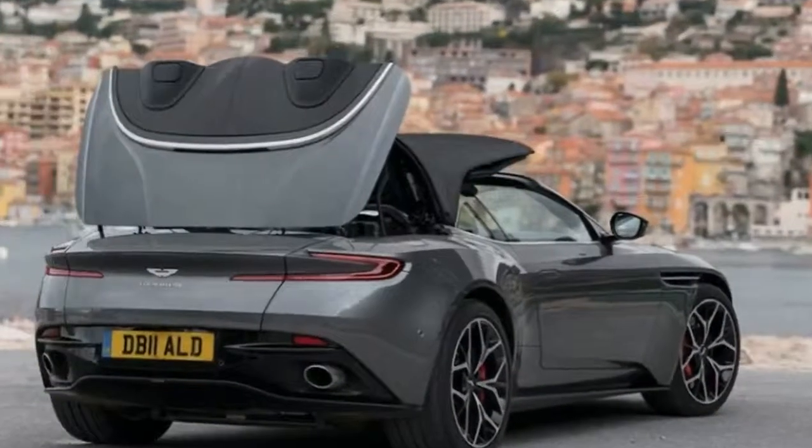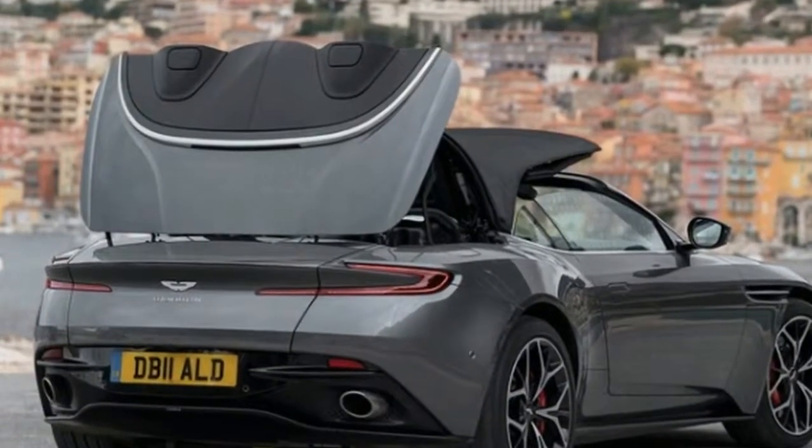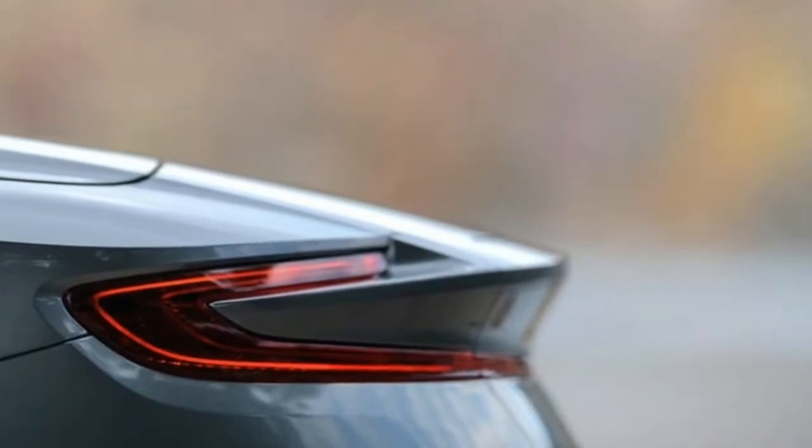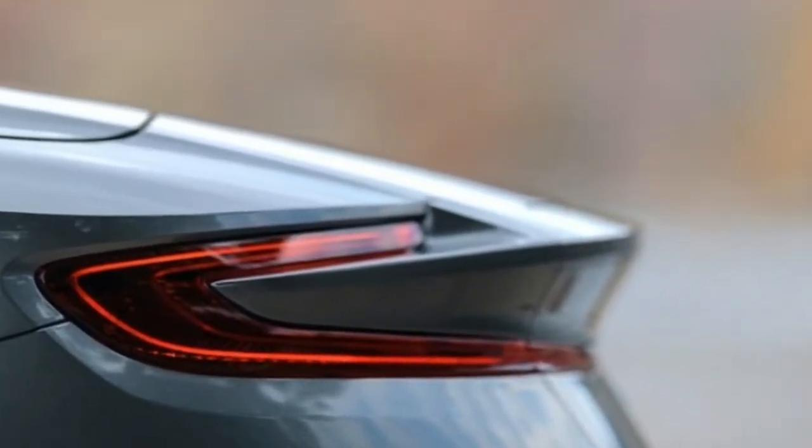As we hit 190 km/h — 118 mph — I mention the impressive cabin serenity to my drive partner, Automobile contributor Basin Waze. He agreed: as an open-top grand tourer, the DB11 Volante is amazingly adept, with near-coupe-like calm inside.